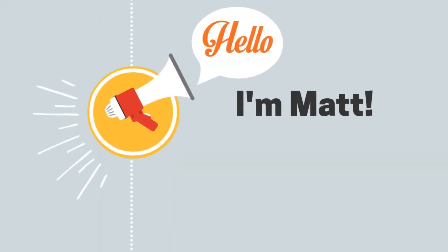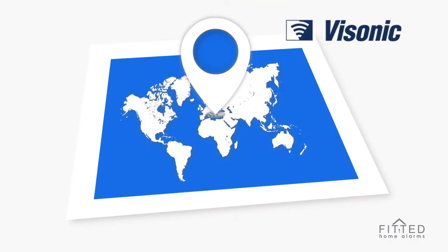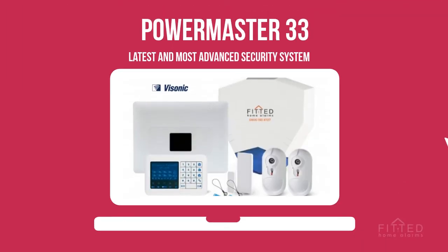Hello, I'm Matt from Fitted Home Alarms, and this is our review of Visonic Powermaster 33 Professional Grade Burglar Alarm. Visonic is one of the largest manufacturers of wireless burglar alarms, selling in over 100 countries, and Powermaster 33 is their latest and most advanced security system to date.